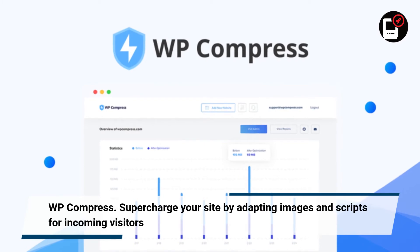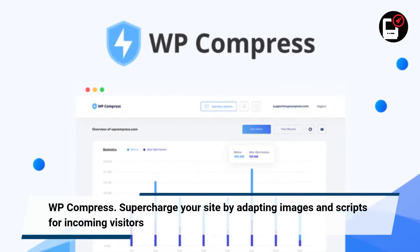WP Compress. Supercharge your site by adapting images and scripts for incoming visitors.